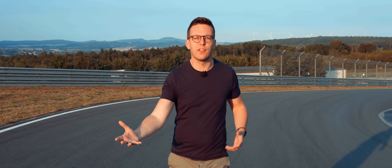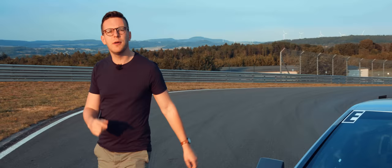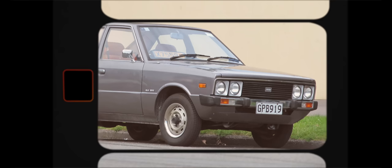When someone one day writes the big definitive book of car history, the early years will belong to Germany for inventing the car, the 1910s — that's America falling in love with the Model T Ford, the 1970s, Japanese domination. But what about now? The 2020s. I think it belongs to the Koreans.